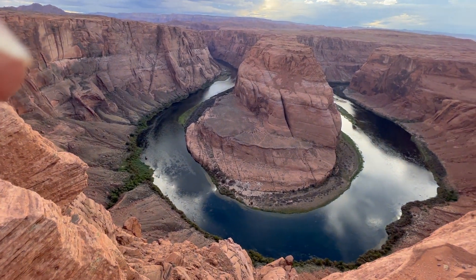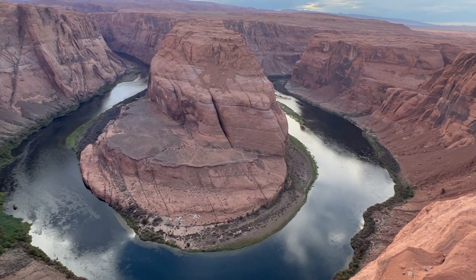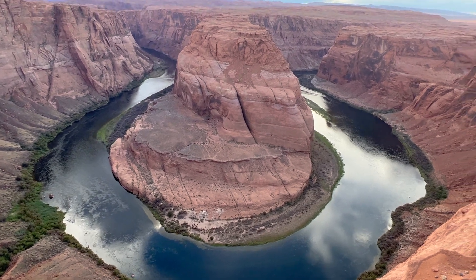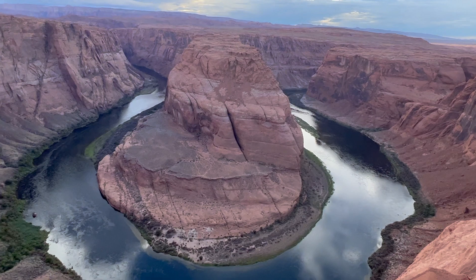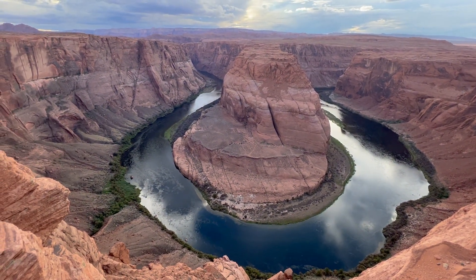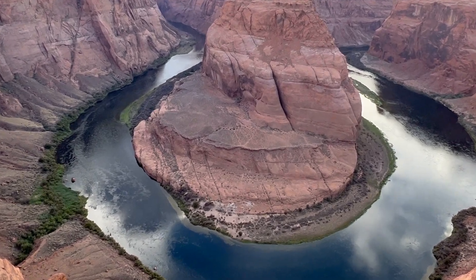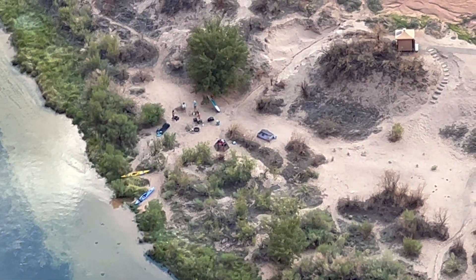Around 5 million years ago, when the Colorado River Plateau uplifted, the trapped rivers in their riverbeds cut through the uplifted layers of sandstone. One such example of this is Horseshoe Bend, which cuts about a thousand feet deep, with a 270 degree angle forming the horseshoe shape, and is known for rafting in the river and hiking around it.